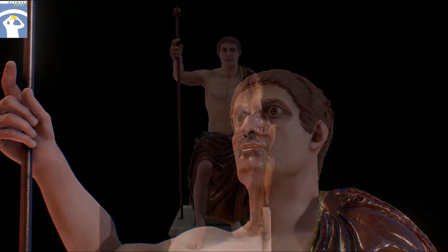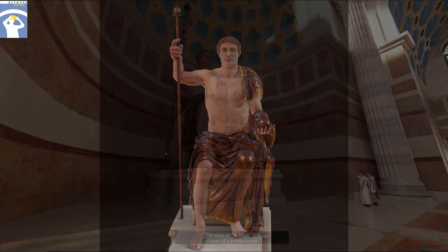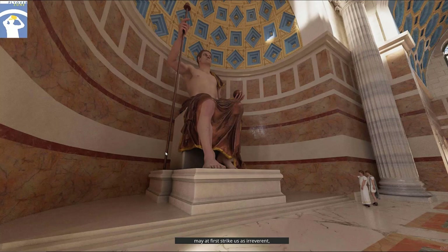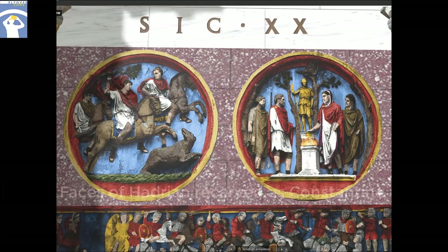There are also signs of a previous reworking of the statue, probably to represent Maxentius. The appropriation of the statue of a predecessor may, at first, strike us as irreverent, but it was actually part of a wider pattern. Constantine's triumphal arch, located a stone's throw to the southeast, extensively employs marble reliefs created in the reigns of Trajan, Hadrian, and Marcus Aurelius — the so-called good emperors of the 2nd century. In these images, too, the facial features of the emperors were re-carved to depict Constantine.